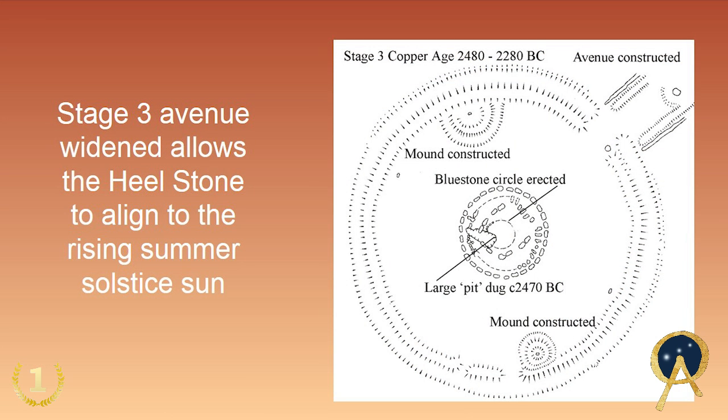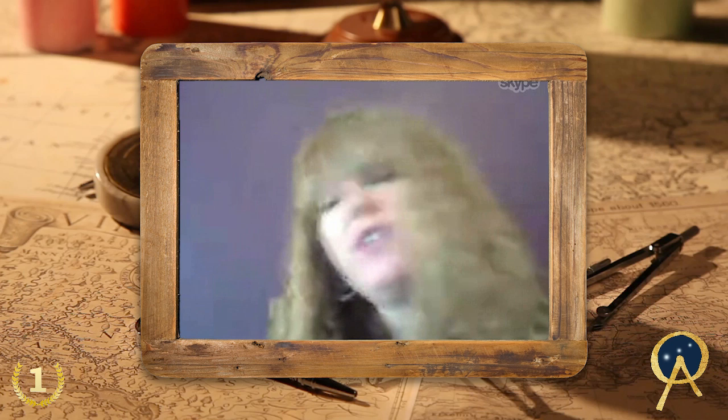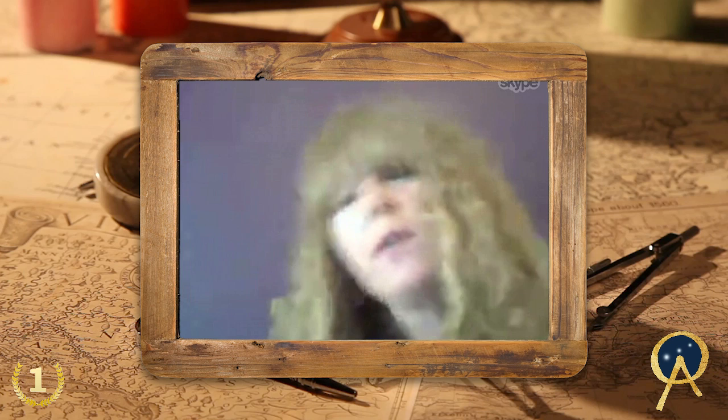About 200 years later, the ancients decided to change the monument again. They created in stage two a circular feature of bluestones, moving the 56 bluestones from the first phase and tinkering with the design. In the next phase they changed the idea again, creating more of an oval structure within Stonehenge. It used to be thought that Stonehenge had an outer circle of 30 sarsens, an inner bluestone circle of around 80 stones, five giant trilithons, a horseshoe shape of bluestones inside, and the altar stone.